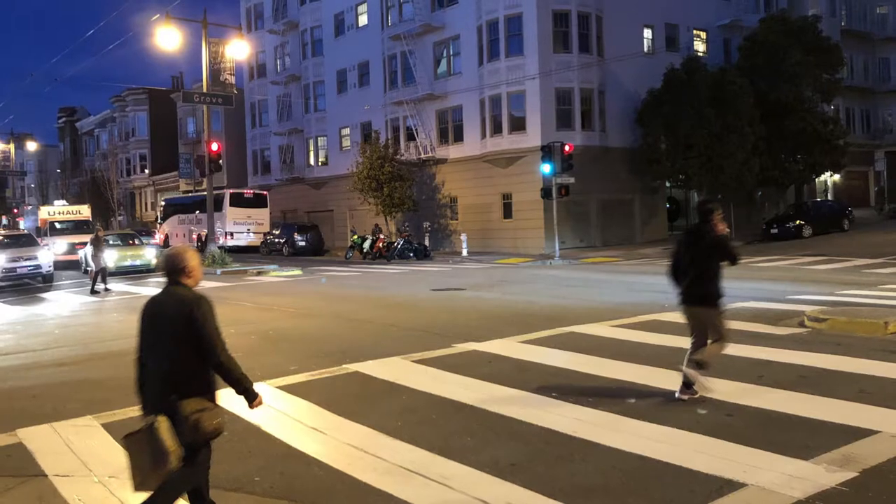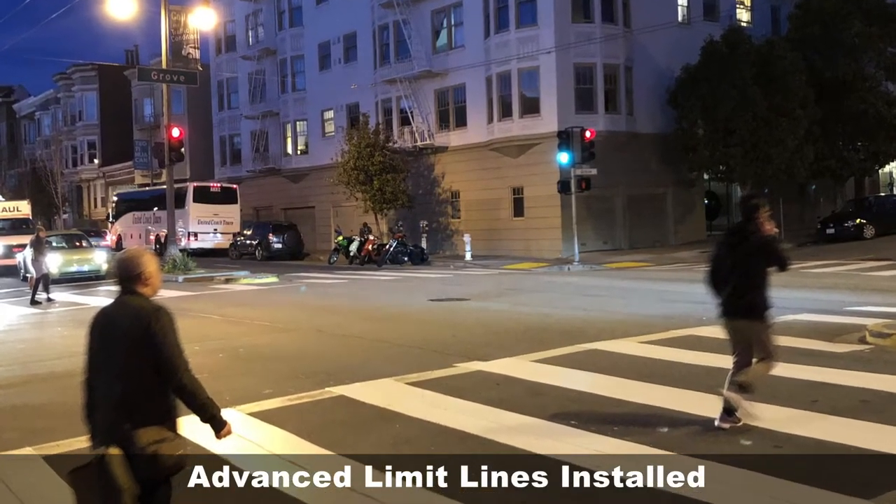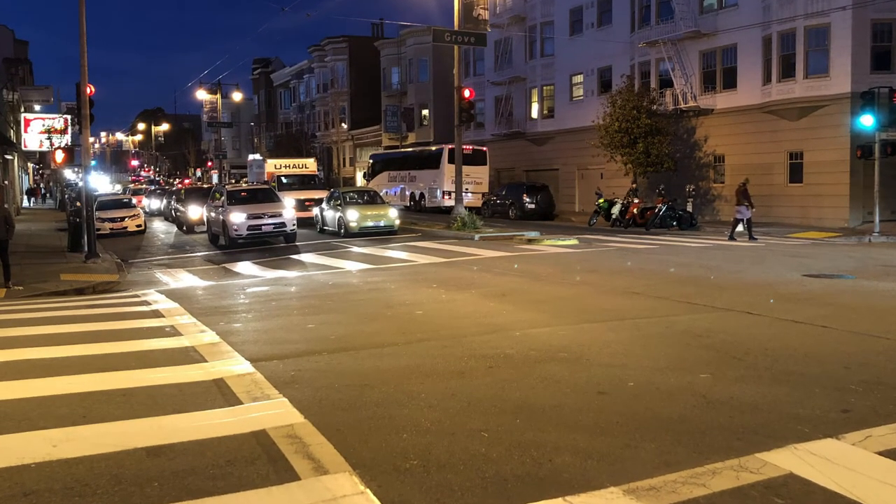Alamo Square and Lower Haight residents and travelers will notice new crosswalks, advanced limit lines showing vehicles where to stop, and other safety improvements on Divisadero Street between O'Farrell and Waller.